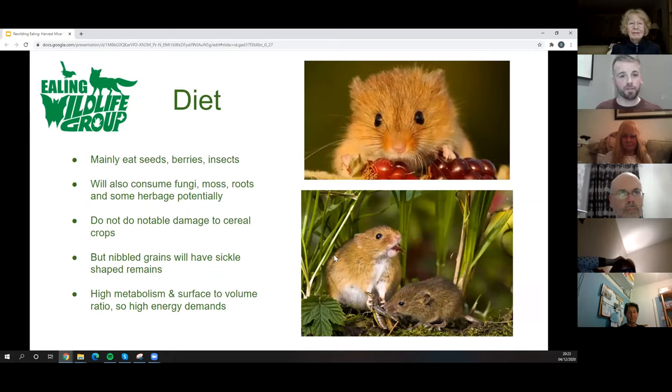In terms of diet, they're omnivorous — mainly seeds, berries, and some insects, as well as fungi, moss roots, and occasionally plant material. They don't do notable damage to cereal crops even in high numbers and aren't an agricultural pest. They do have a characteristic sickle-shaped damage to grain when nibbling cereals. Due to their high surface-area-to-volume ratio and high metabolism, they need to feed all year round, every day — quite a significant volume of food to keep going.